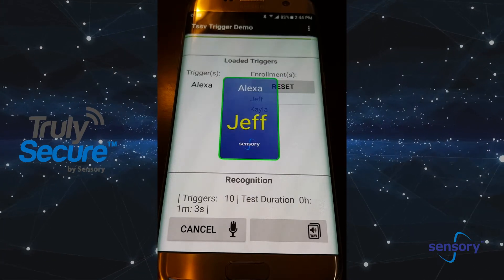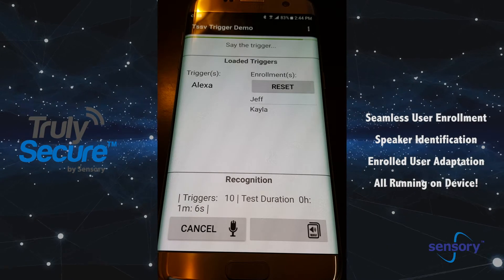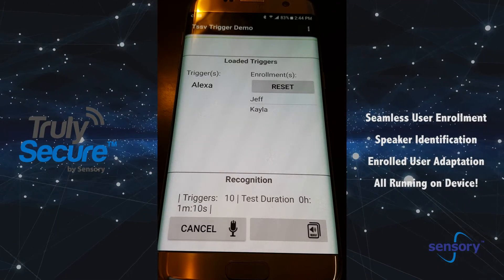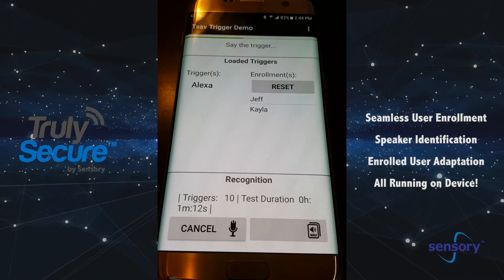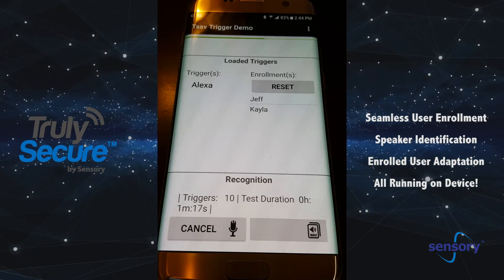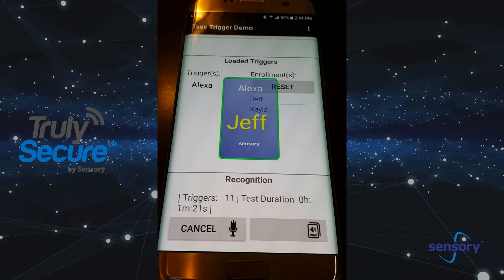Alexa. Hello, Jeff. So this is seamless enrolled, on-device, fixed trigger, where the enrollment happens as a background task. And then once we are enrolled, it provides speaker identification and further adaptation, all running on-device. This is Sensory's seamless enrolled, fixed trigger. Alexa. Hello, Jeff.